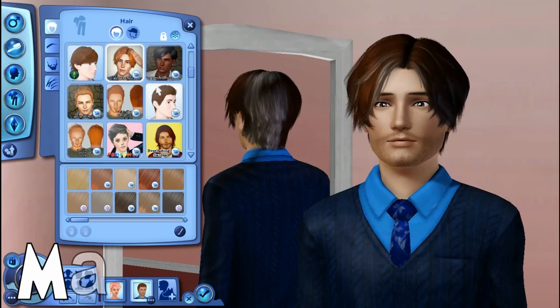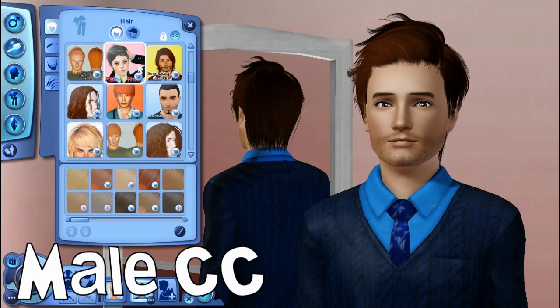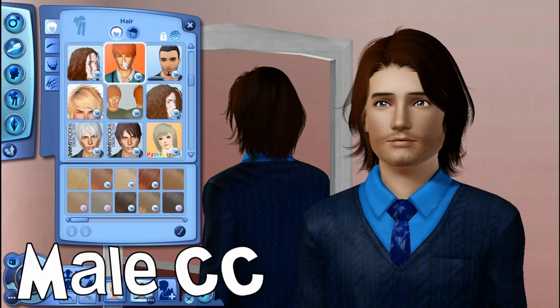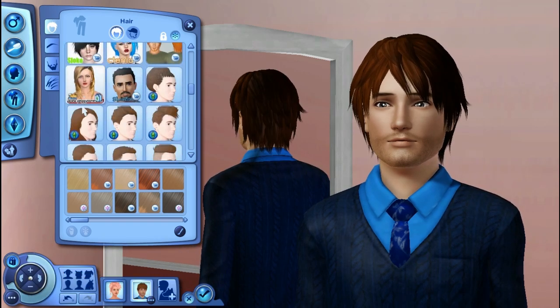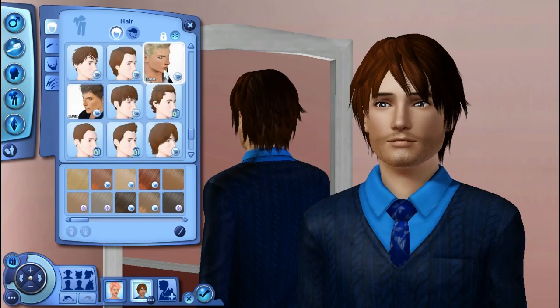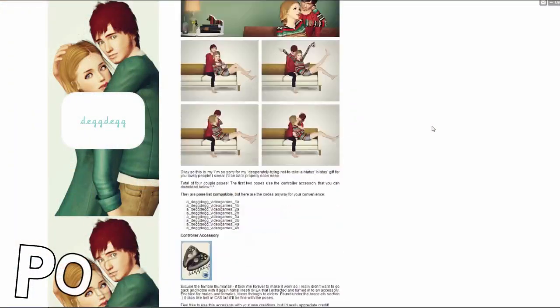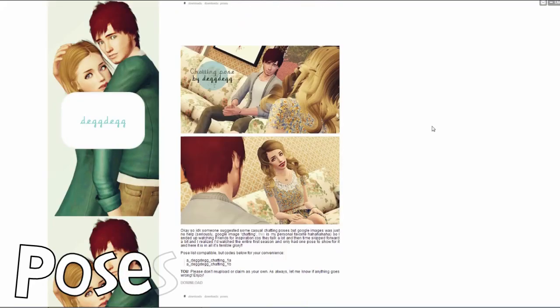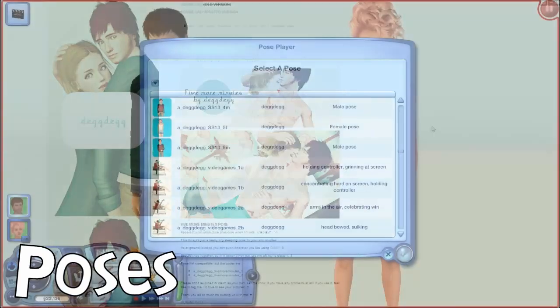I don't really use much custom content on my guys, so here's just a quick rundown of my hairs — I pretty much get them wherever. I get my poses from random websites, but one of my favorite websites is Deg Deg. I love her poses; they're really good for storytelling or thumbnails.